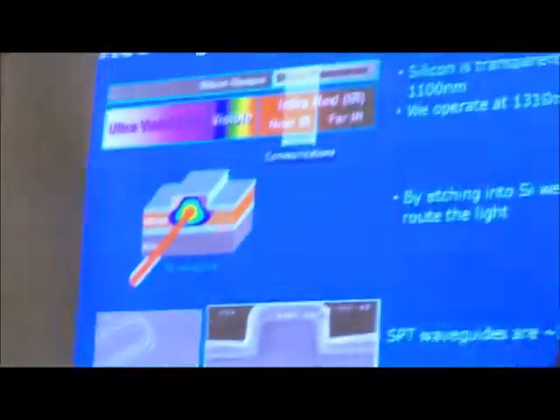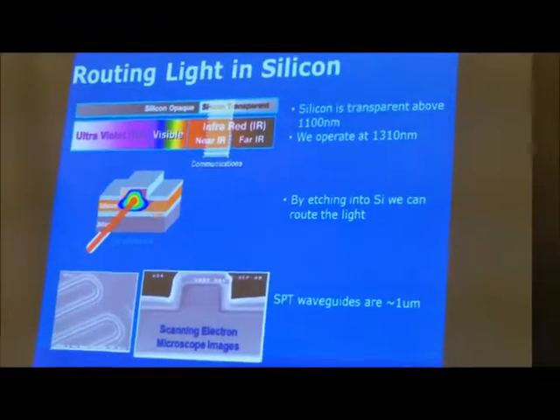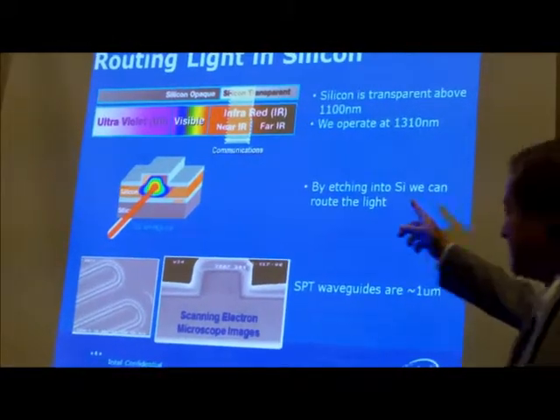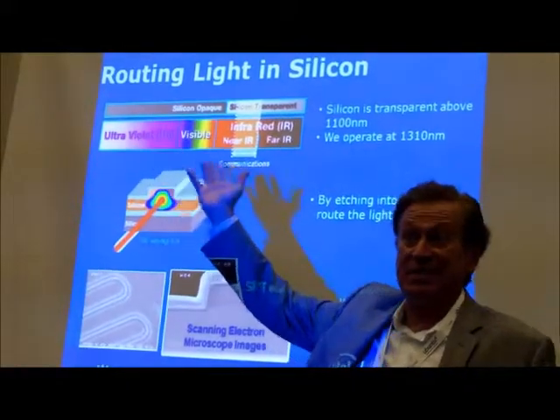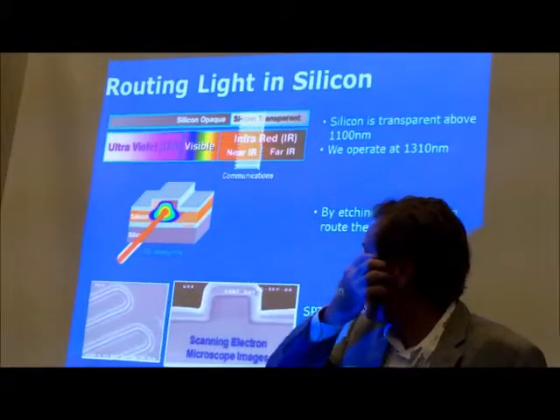Someone wants to ask me: Victor, how are you making optical devices out of silicon? I hold up a chip and you can't see through it. What I'm showing here is the optical spectrum. Light is nothing more than electromagnetic radiation — same as AM, FM radio waves — except different wavelengths act differently.